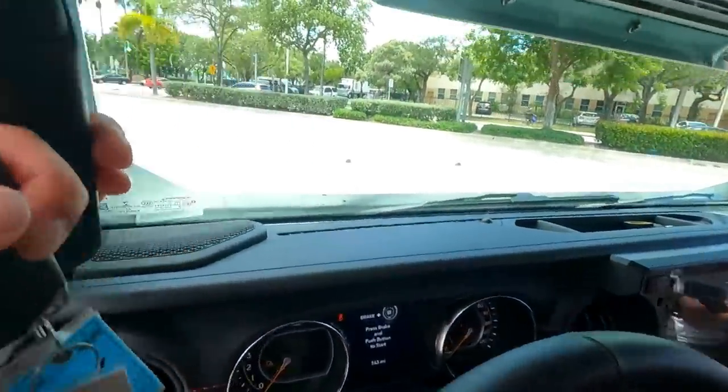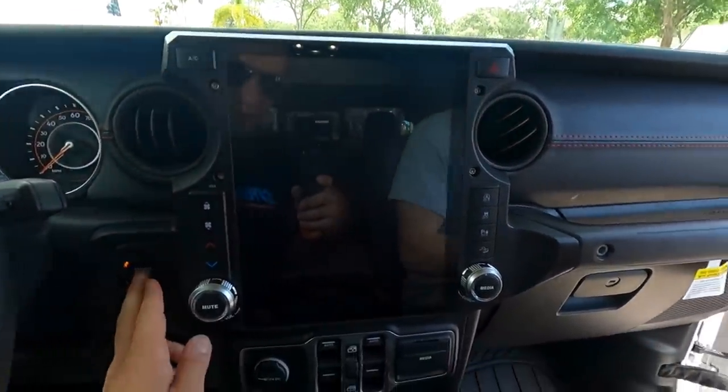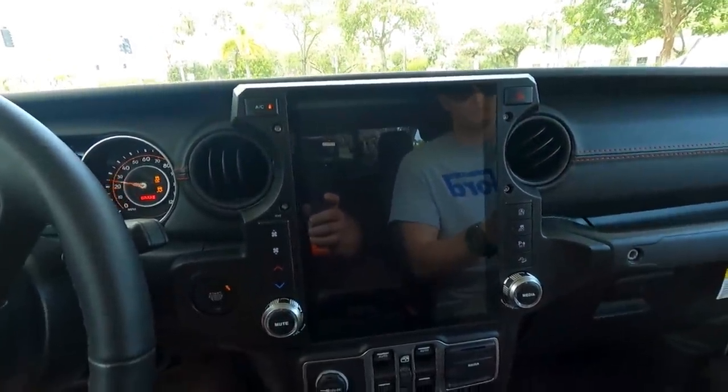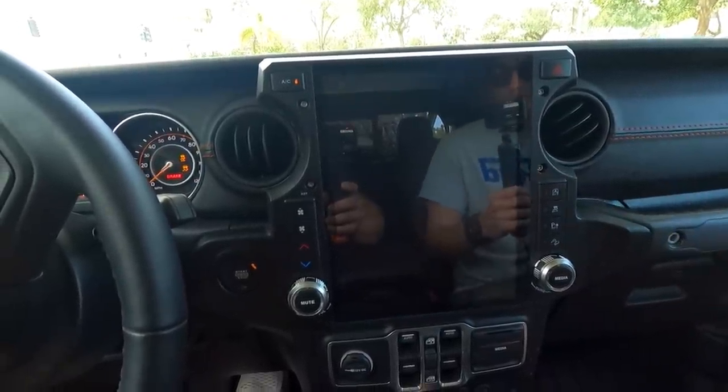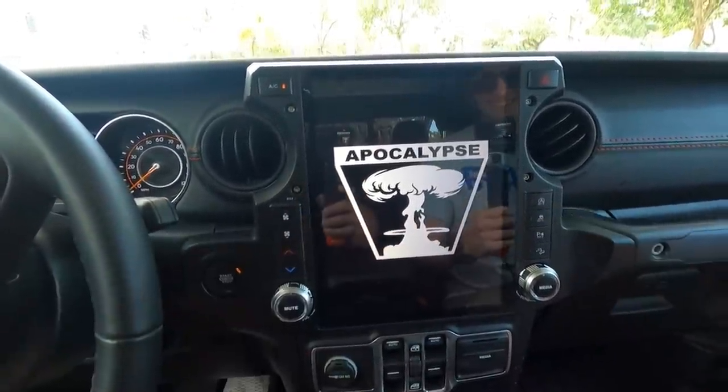We're going to drive the white one now. This one has some of their new interior upgrades — a full screen in the middle. It's all custom, kind of like an Android tablet. Fully custom Apocalypse. What they were saying is their goal is to really make Apocalypse a new car company. It'll be based on Jeeps, but they want it to be something you look at and know it's totally different. I feel like they're on the right track.